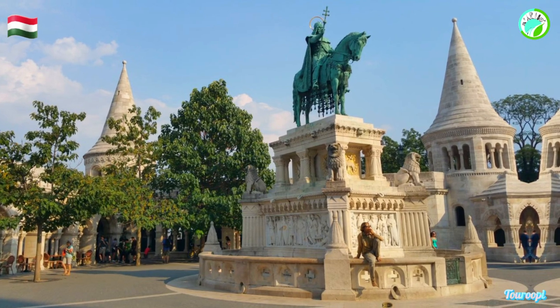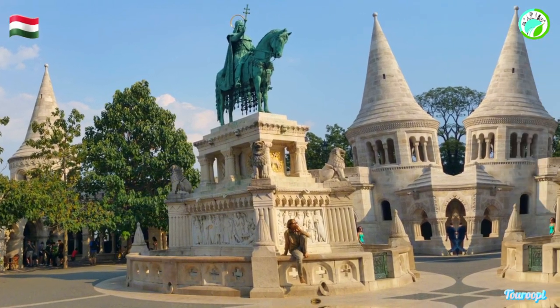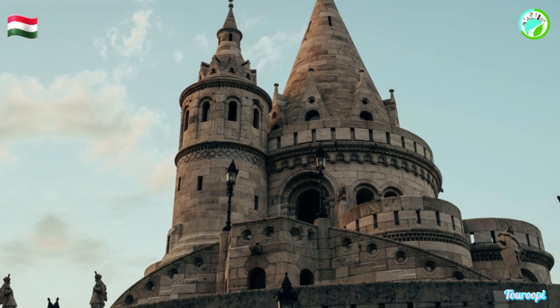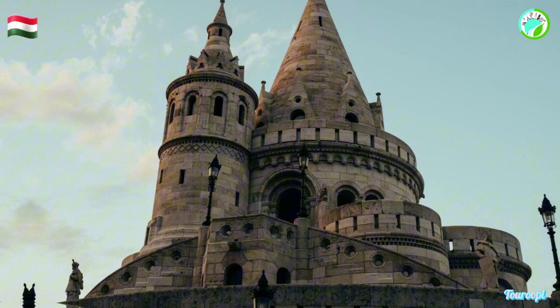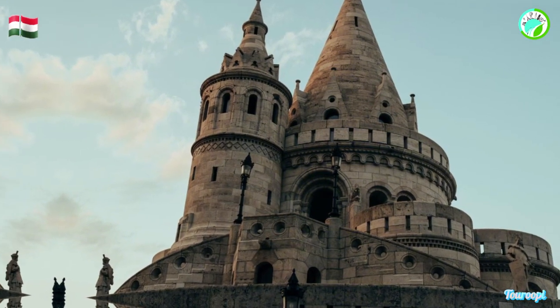While Fisherman's Bastion is particularly enchanting during the daytime, it takes on a magical aura at night when it is beautifully illuminated, casting a warm glow over the surrounding area and creating an atmosphere of romance and wonder.